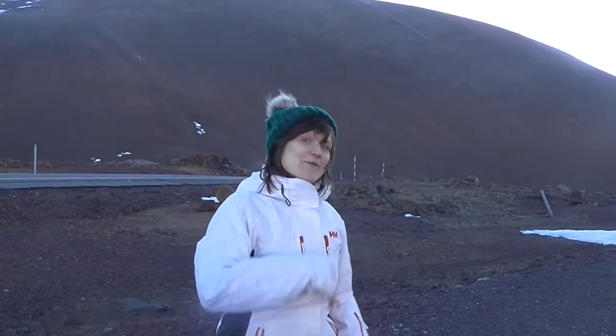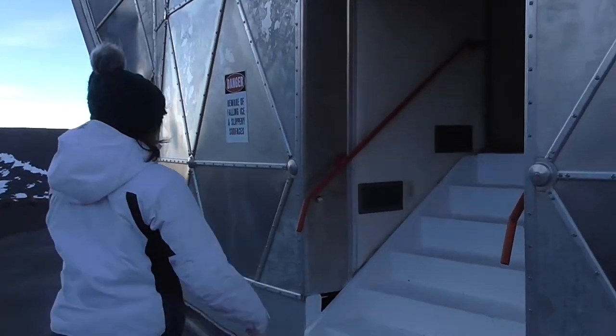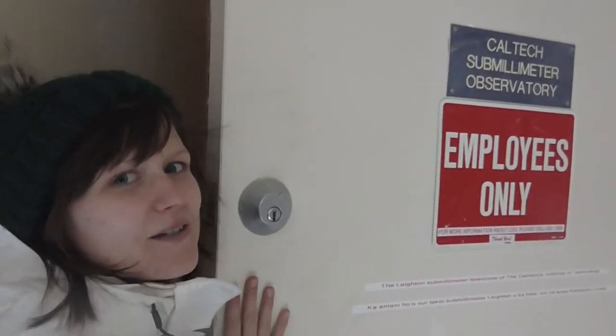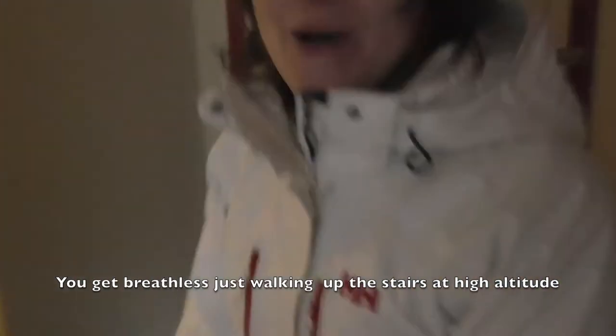I have a sneaky preview inside. This is where no one gets to go — employees only. It's the Caltech Submillimeter Observatory, so thanks, Caltech.